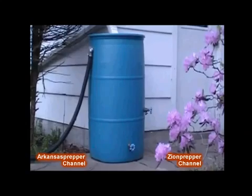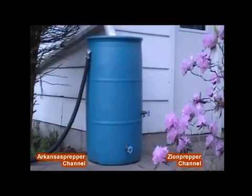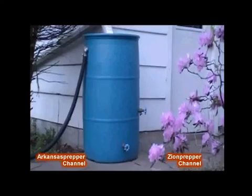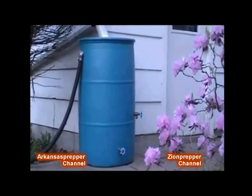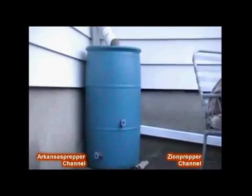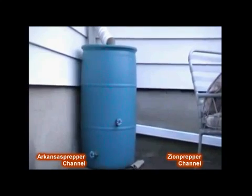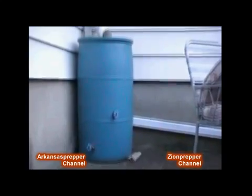A renewable source of water is rain. You can capture rain into 55-gallon barrels called rain barrels. The water can then be used for any purpose, provided that it's filtered and purified in the proper manner. In this rain barrel configuration, we simply direct the water from the gutter directly into the barrel, and we can get about 55 gallons out of this, which we can use at any time.